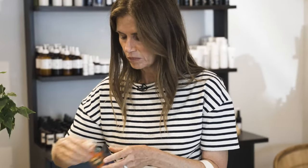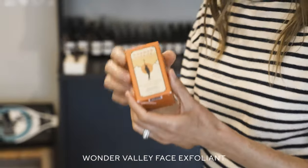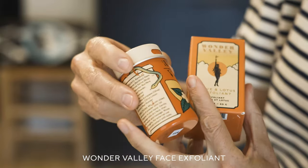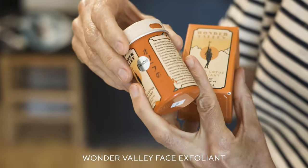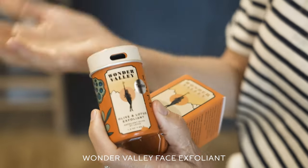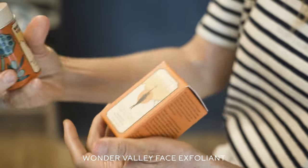So here I have my face exfoliant — Wonder Valley. I love this brand. I love how easy this is. You do this in the shower while your conditioner's setting — you just find this little opening here and you sprinkle it on your hand. It's perfect, you're already in the shower so you're already wet, and then you just give your face a gentle exfoliant.